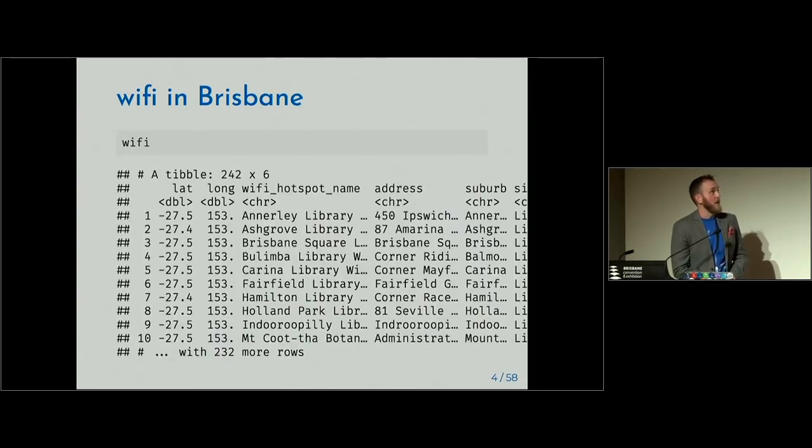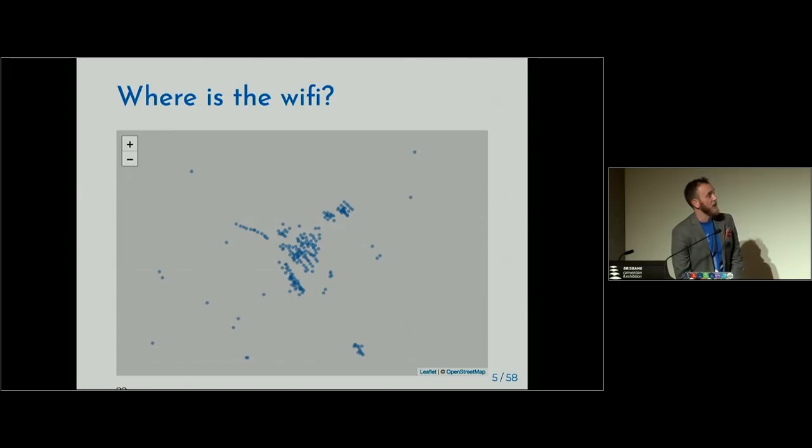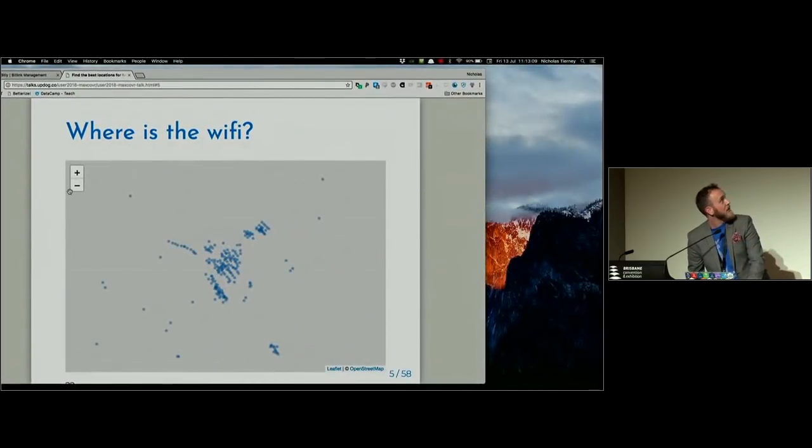Wi-Fi in Brisbane: we have about 240 public Wi-Fi spots. We've got latitude and longitude, and information about the name of the place — a lot of them are in libraries, squares, or gardens. If we have a quick look at the map of Brisbane — and we have a bad internet connection. The irony is not lost on me.